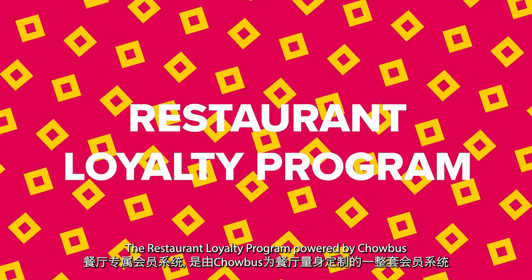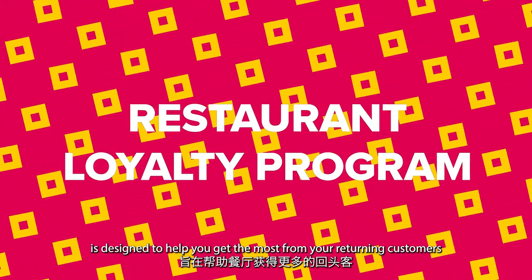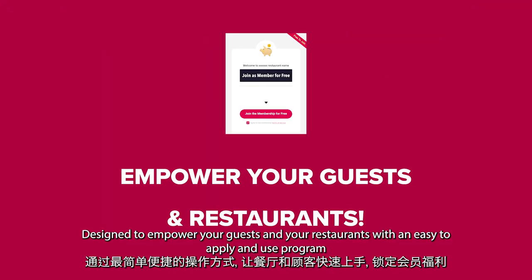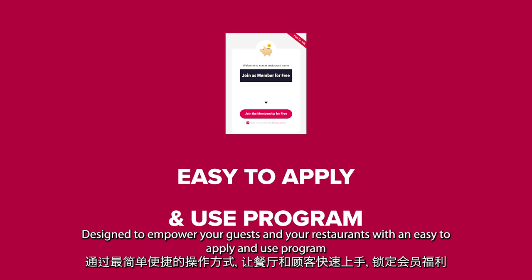Restaurant Loyalty Program powered by Chowbus is designed to help you get the most from your returning customers. Designed to empower your guests and your restaurants with an easy to apply and use program.